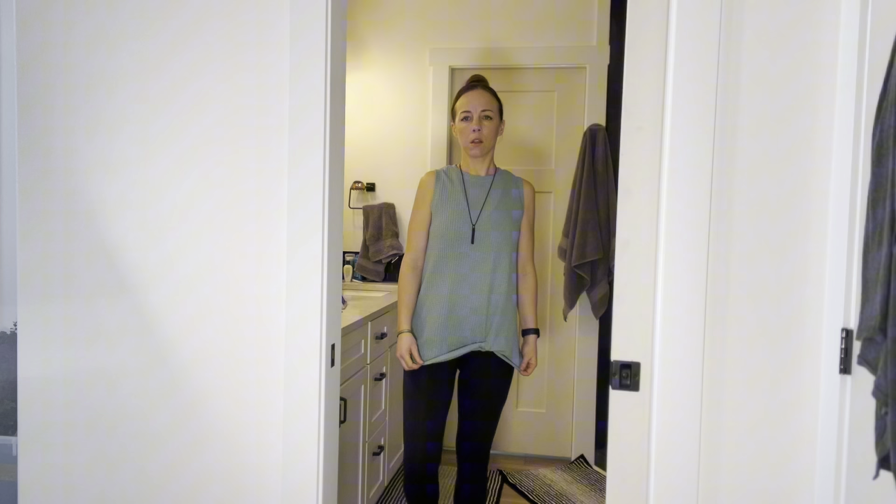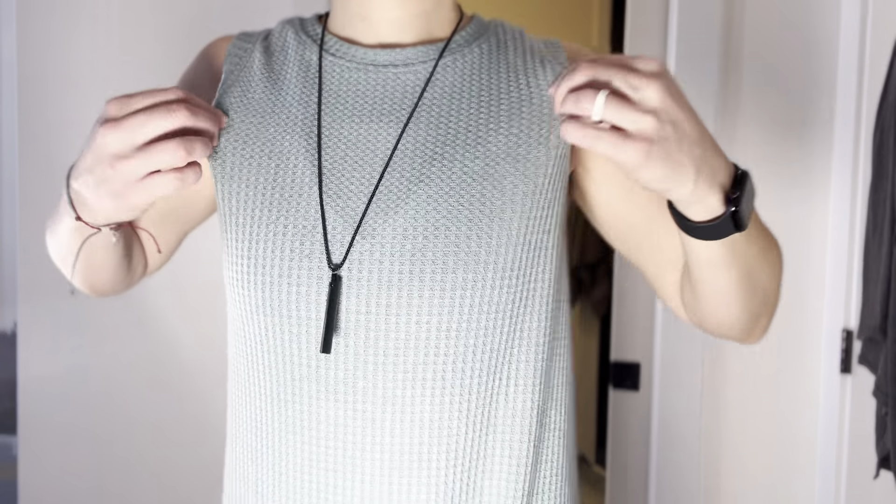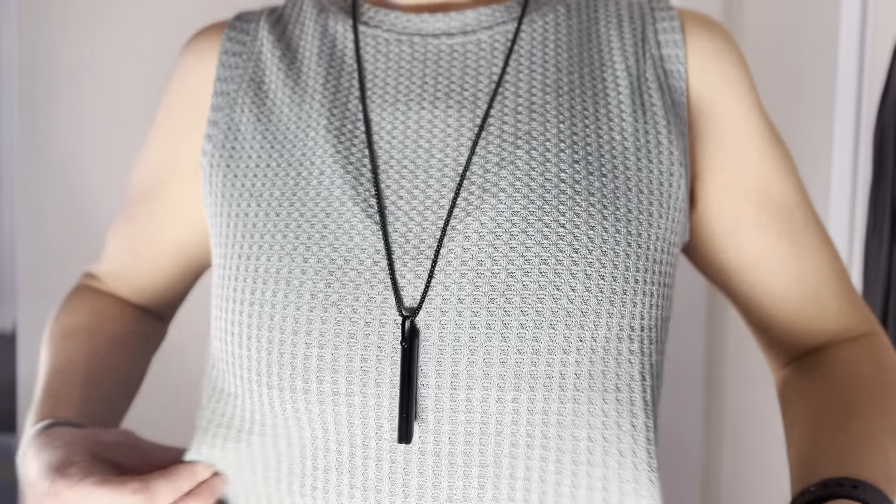It is so comfortable. I absolutely love this color — this is the blue-green color — and then there's the waffle knit, which totally sold it for me. I love waffle knit everything.